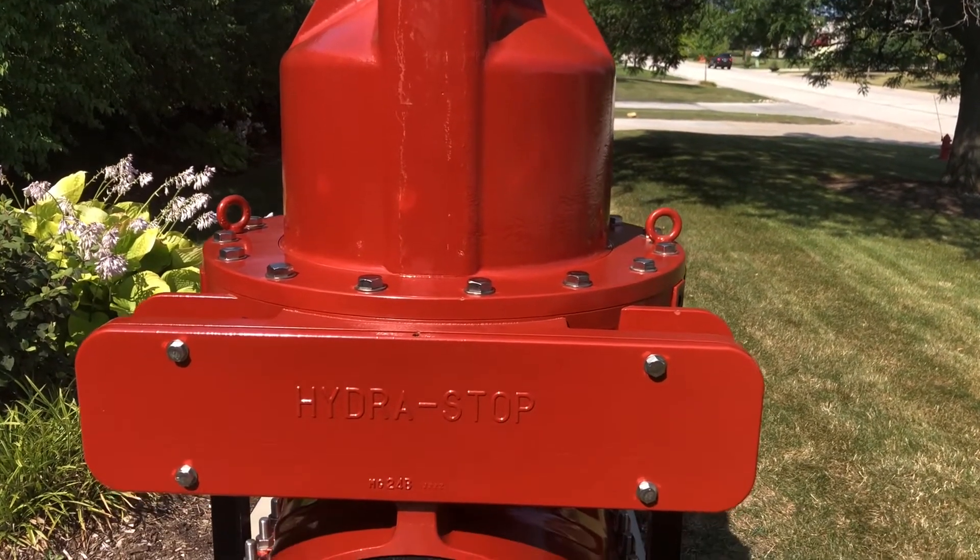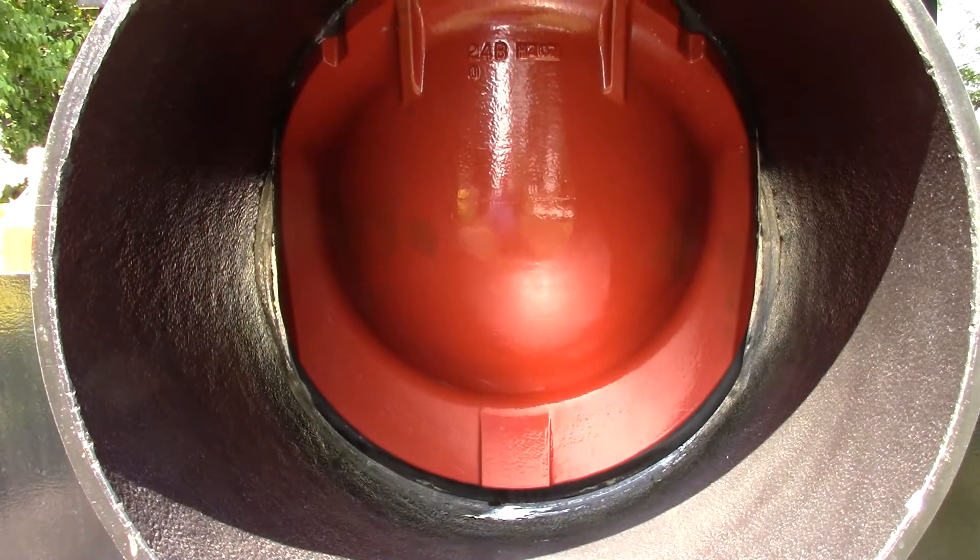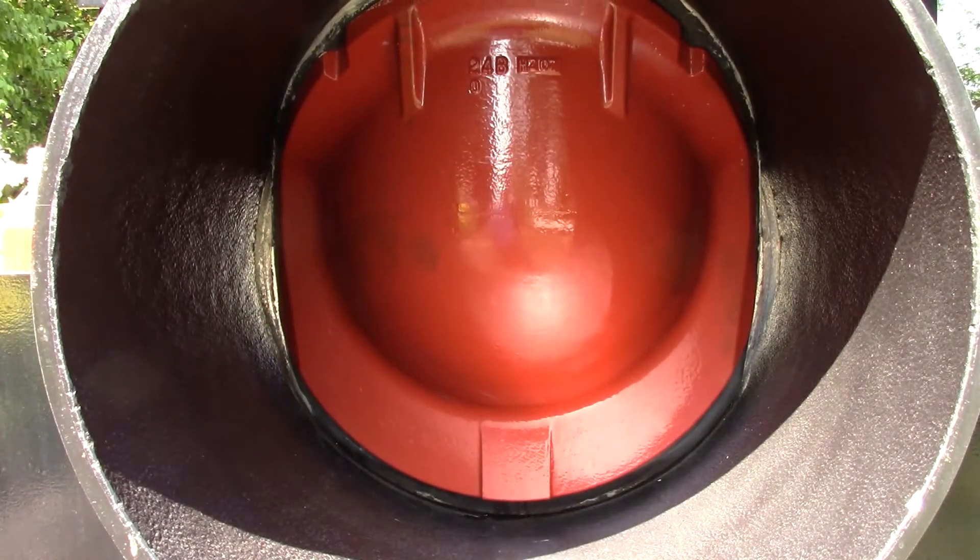Whether installed vertically or horizontally, the Instavalve 2024's two-stage resilient wedge valve cartridge provides an optimum seal for continual control.